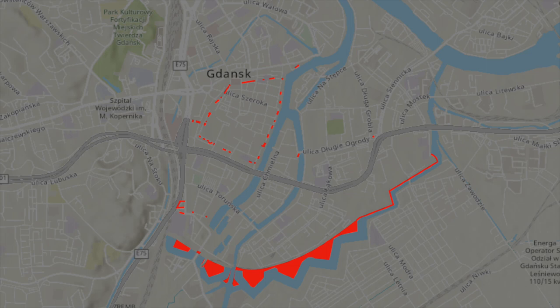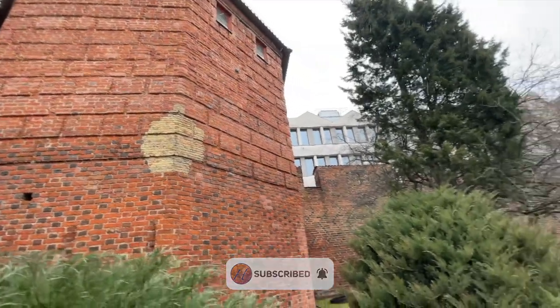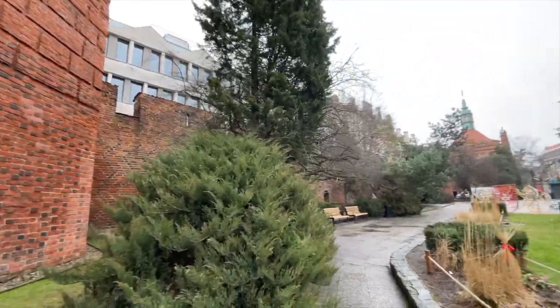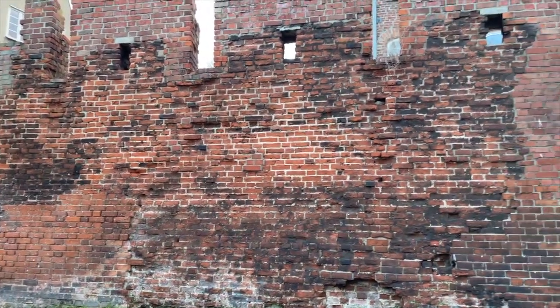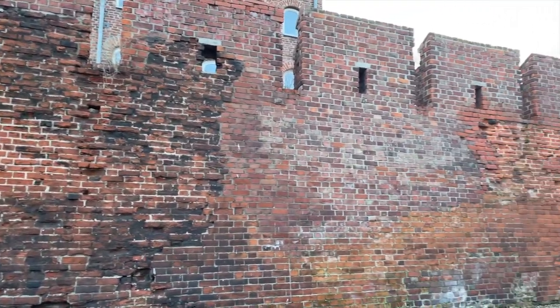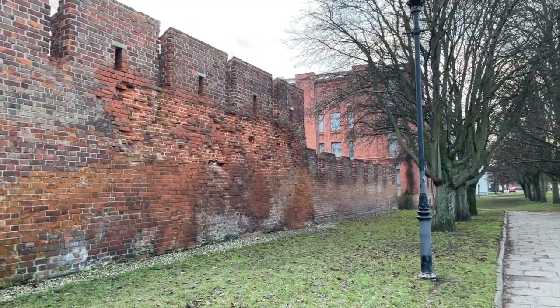Here's a map of the defensive structures in and around the main city of Gdańsk that still exist today. And here's a rough map of what existed historically. As you can see, a lot of it is no longer there — big surprise — but there's still lots to see if you're interested, especially around the main center and south of the city. Let's do a quick rundown of the history of the city and its fortifications, and then go point by point to the surviving examples.